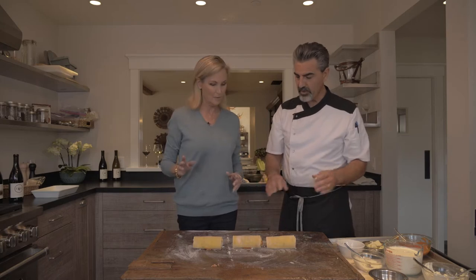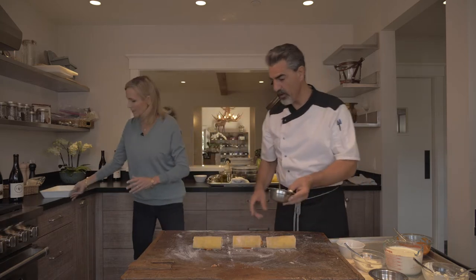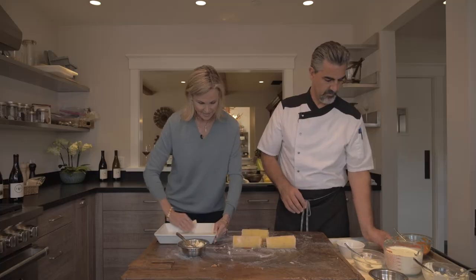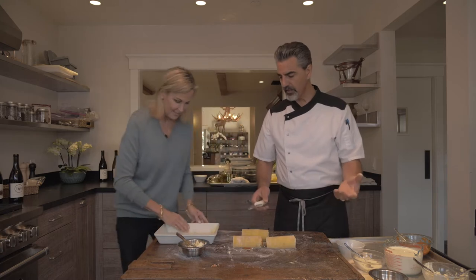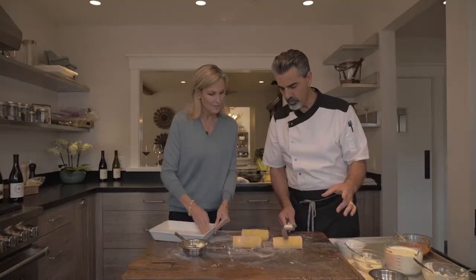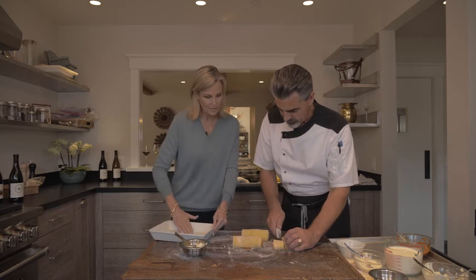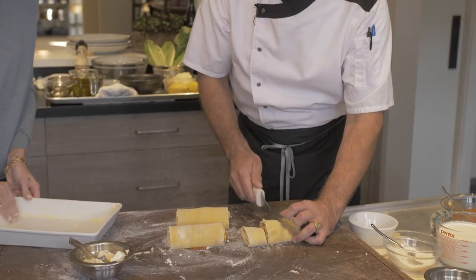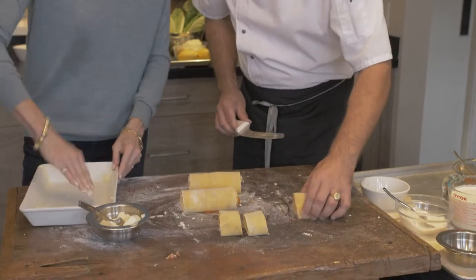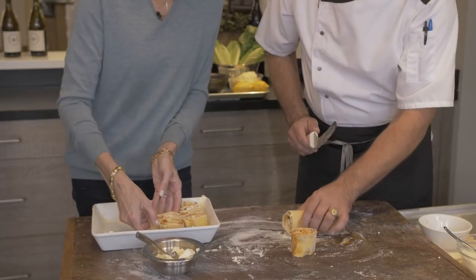We'll get a baking dish and put some butter on it because we need some crispiness. Use your hand — don't be shy. You can never use too much of this. While you're doing that, should I give a demonstration on how to cut them? I go one, two, three — I want to make them small and crispy. One shot with a serrated knife. Everybody has a serrated knife in the kitchen. One, two, and three. So you place them in a nice way you like.